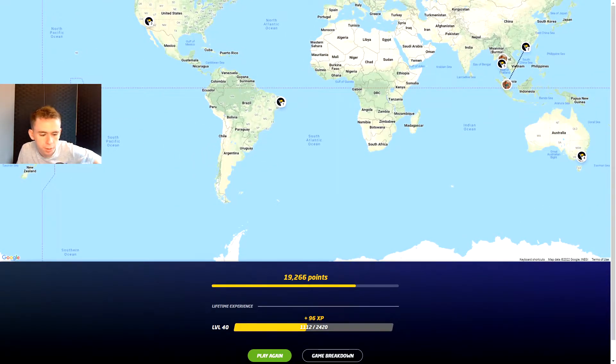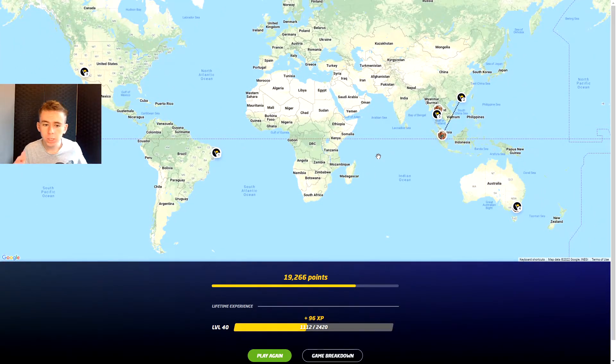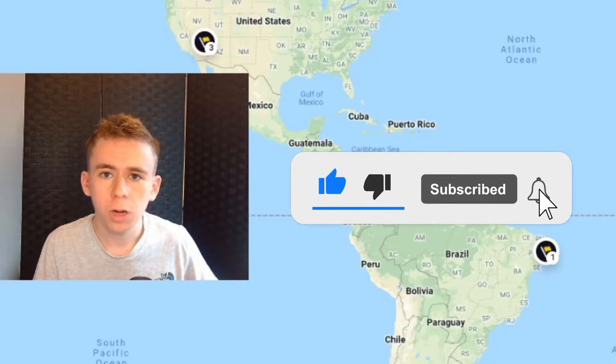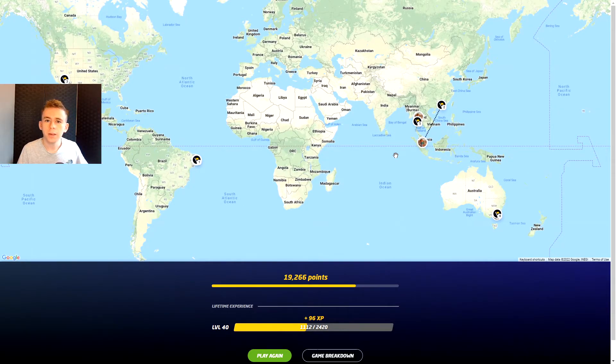19,000 points is actually really good for this map, considering how difficult it is. We made the comeback, we made a redemption. But that's it for today's GeoGuessr video — I actually really enjoyed this map, so I'll probably make another video with this map in the future. If you did enjoy this video, feel free to subscribe — we are very close to 100,000 subscribers and your help is very appreciated. Thanks for watching, and I'll see you again soon.